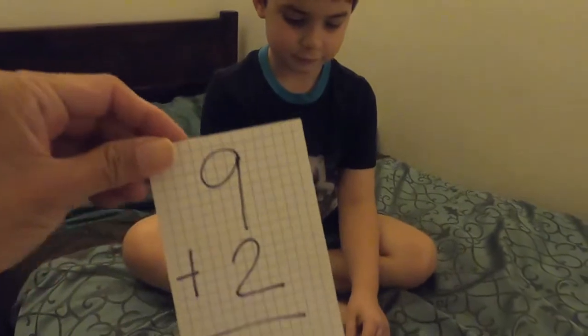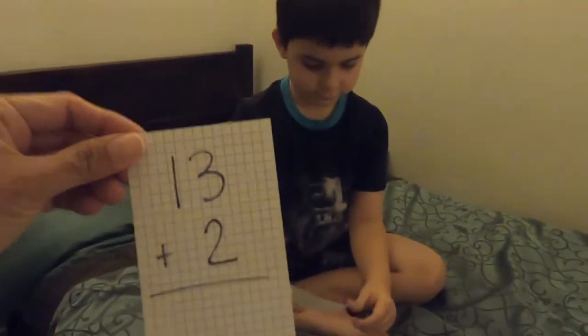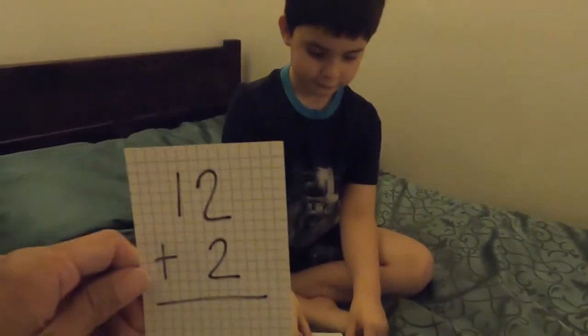9! Very good! 11! 9 plus 2 is 11. Excellent! Excellent job! Keep going! 14! 14!